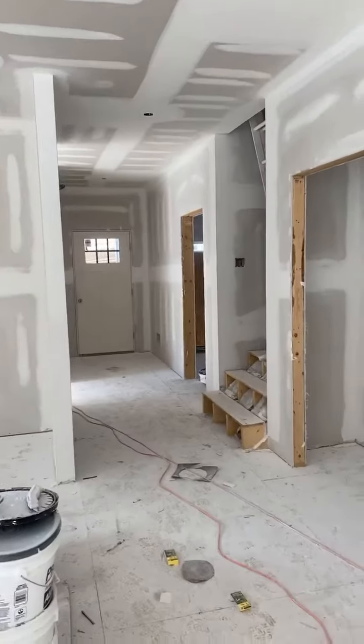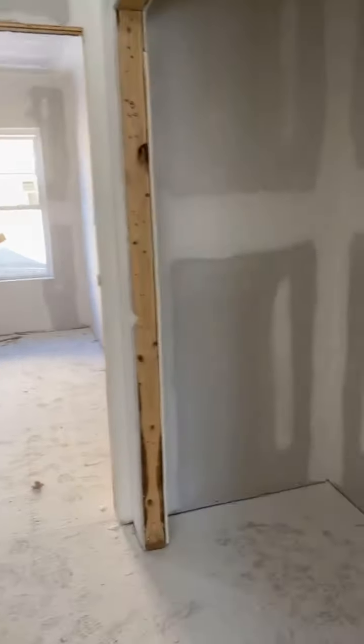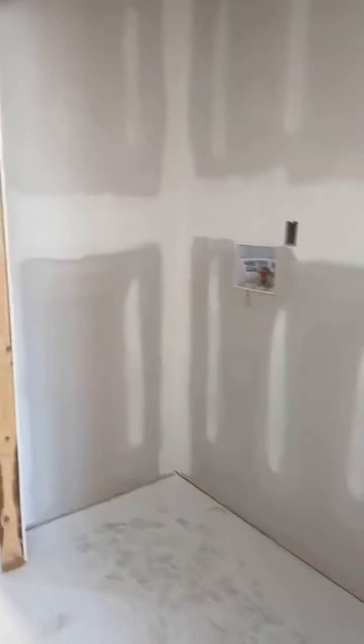We're going to take a right here — there's the front door straight ahead. Taking a right here into the master. This is washer and dryer on the first floor. To the left, down here goes to your basement. And we're going to get in here — this is the master.